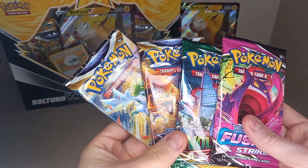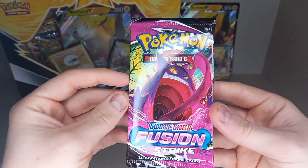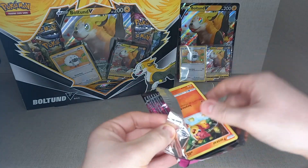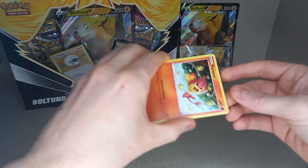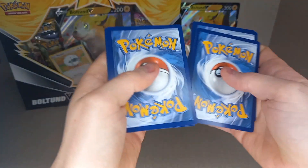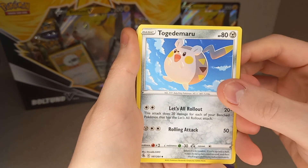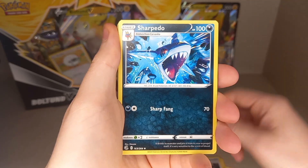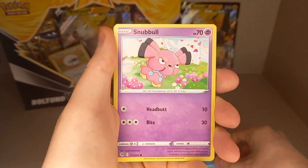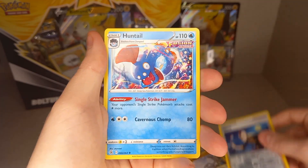We'll go Fusion Strike first, then the two Brilliant Stars, and then the Evolving Skies. Fusion Strike pack with Gengar pack artwork. Energies: Leaf and Psychic. Cards: Toxicroak, Quick Ball, Sharpedo, Pansear, Gumie, Arakuda, Snubbull, Geodude, Reverse Holo Cindy, and an irregular rare — Haunter.